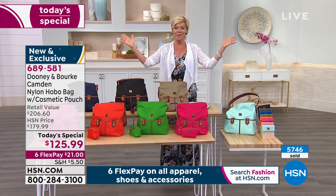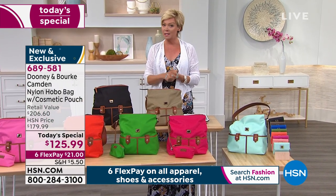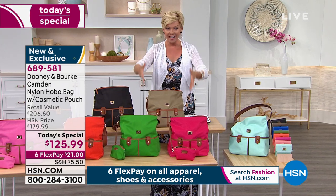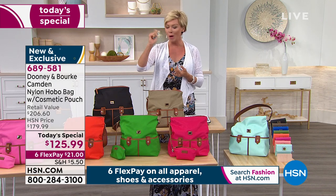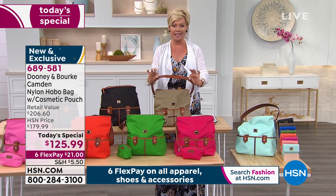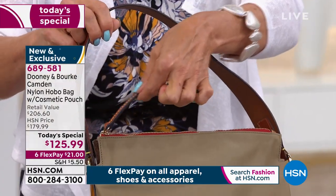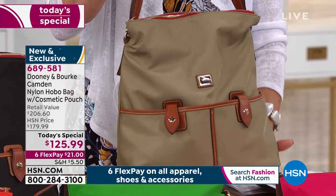It's over $80 off today — today only — and yours on flex pay for only $21. When it comes to Dooney and Burke, it's one of the most expensive handbag lines out there, so it's a rare day to see anything in this price category. This is the iconic Italian nylon silhouette, giving you even more durability — you can wipe things off. Combined with vaquetta leather detailing: the whole strap, the zipper pull, and trim all the way around the bag are vaquetta leather.